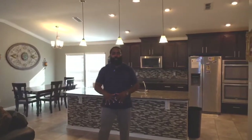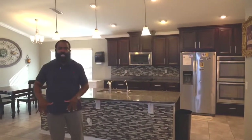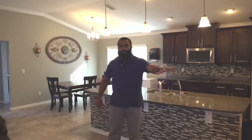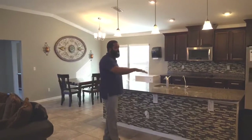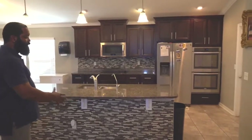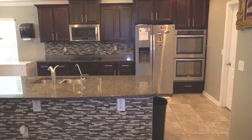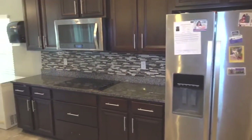So here we are in the family room, which is a great open space. This open space has your family room, a formal living room, and an eating kitchen, all within your kitchen area. And as you can see, the kitchen area has a backsplash on your countertop and also on the cabinets. This is a great space to be in. Take a look.